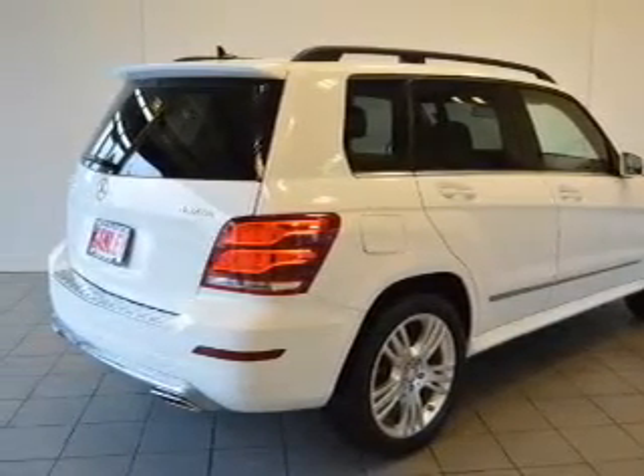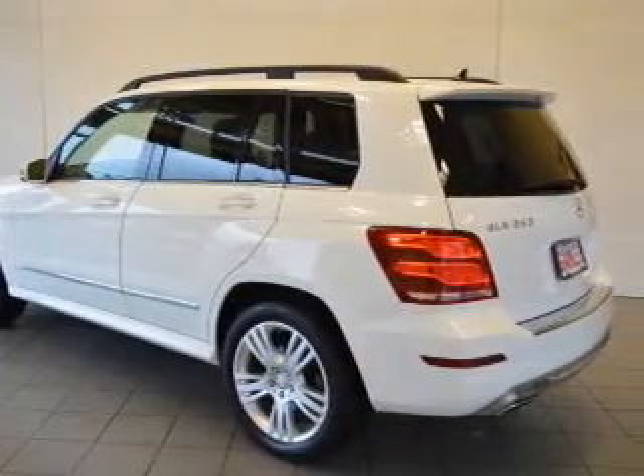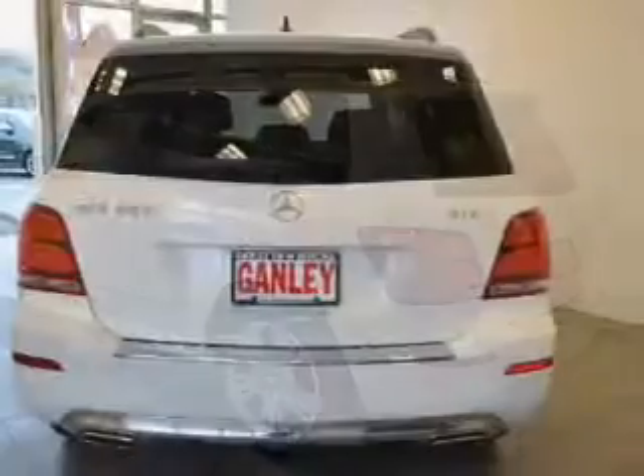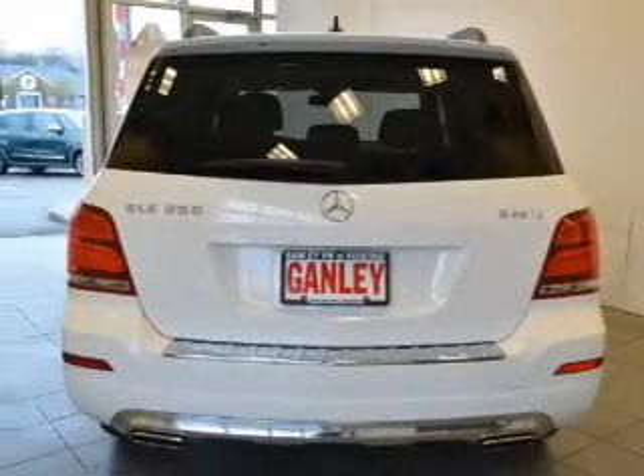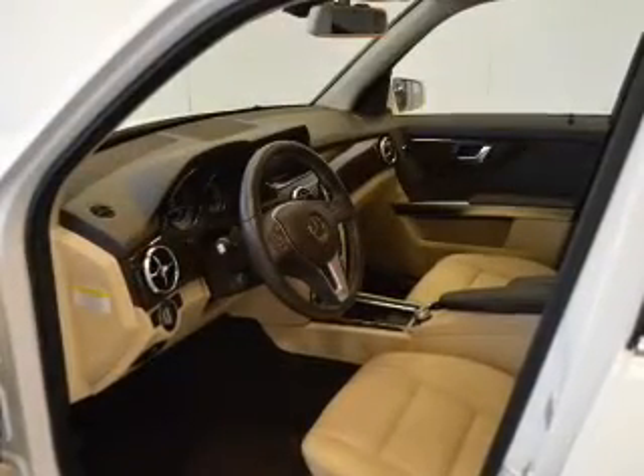A navigation system. Safety was made a priority with these features: curtain head airbags, side airbags, independent suspension, brake assist, traction control, stability control, a passenger airbag, and low tire pressure warning.